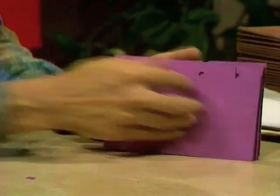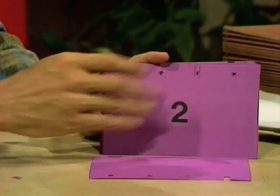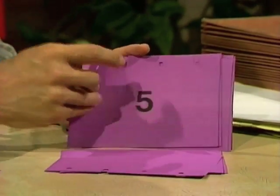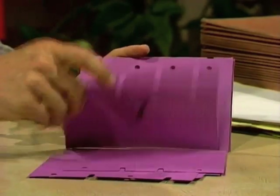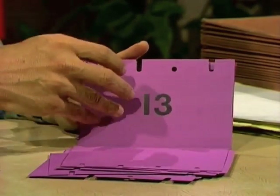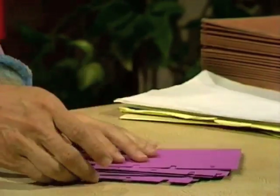Now look what's happened to the cards. We have at the beginning number one, then number two, three, four, five, six, seven, eight, nine, ten, eleven, twelve. They've re-sorted themselves into exactly the right order. And we found that out very quickly with just four thrusts of the knitting needle.